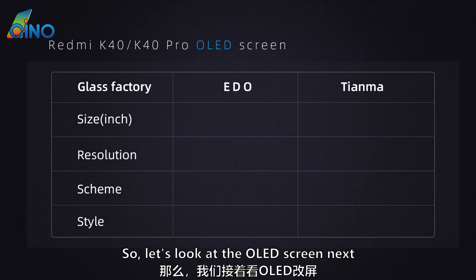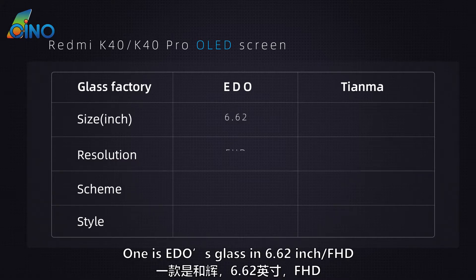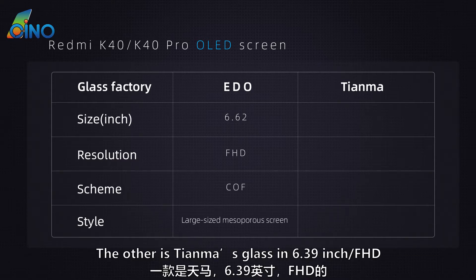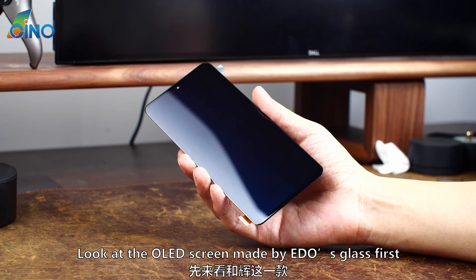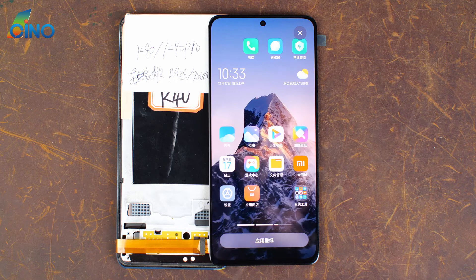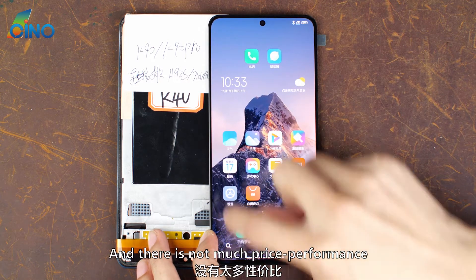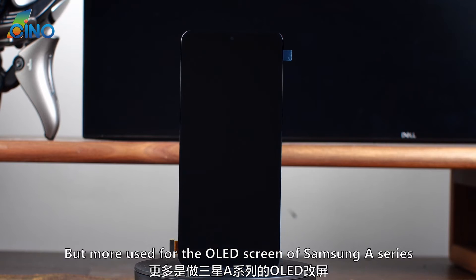Next, let's look at the OLED screens. There are currently two OLED screens on the market: one is Edo's glass in 6.62-inch full HD, a large-sized mesoporous screen with COF scheme; the other is Tianma's glass in 6.39-inch full HD, a small-sized water drop screen with COF scheme. The OLED screen made by Edo's glass is new this year, priced at more than $73, which is close to the price of the original refurbished screen — not cheap, and not much price performance.